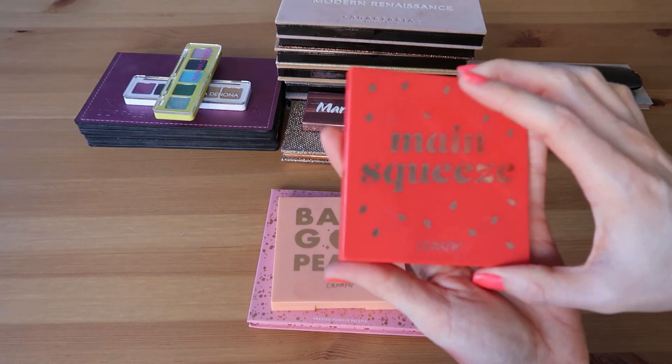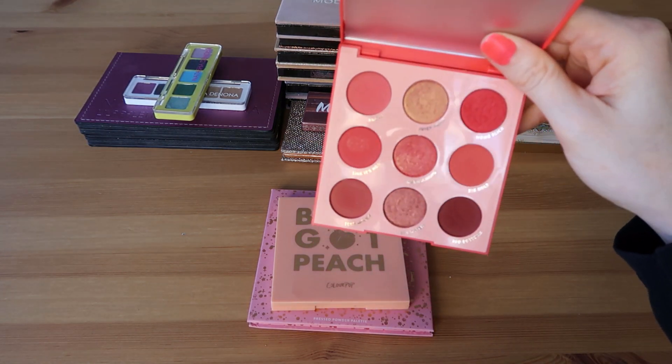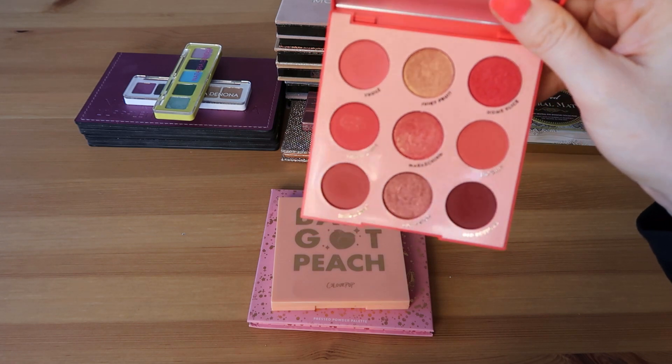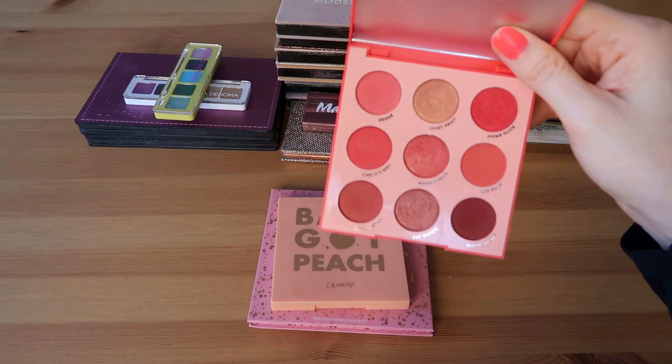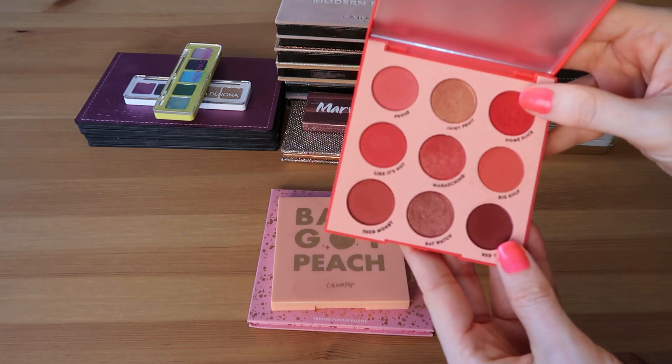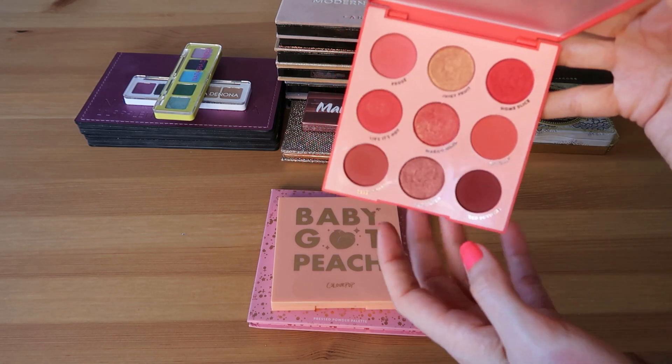The Main Squeeze palette by Colourpop is not a favorite favorite. I do really love to wear reds but I find these reds are a little more pink-based and they're not my favorite. However, these deeper reds are really beautiful in the fall, so I do still enjoy this palette even if it's not my favorite red palette in my collection.